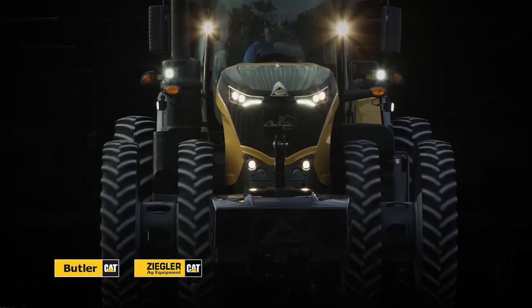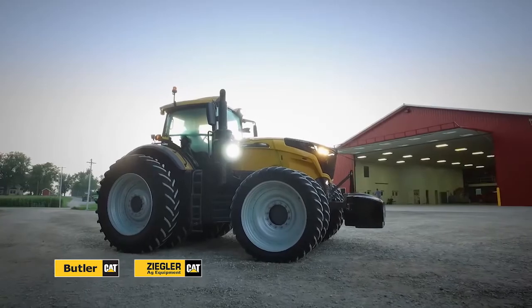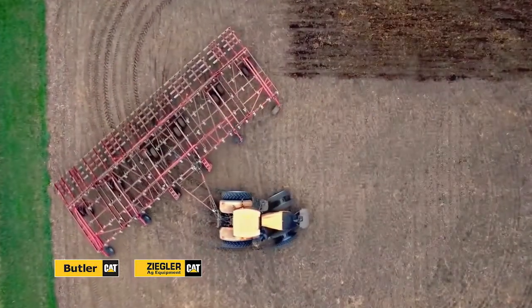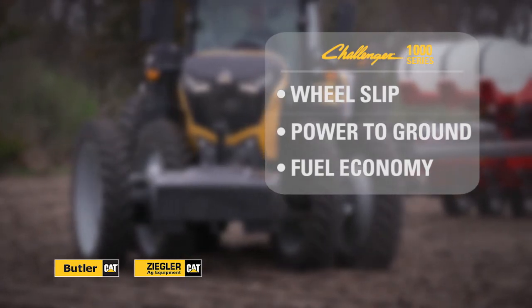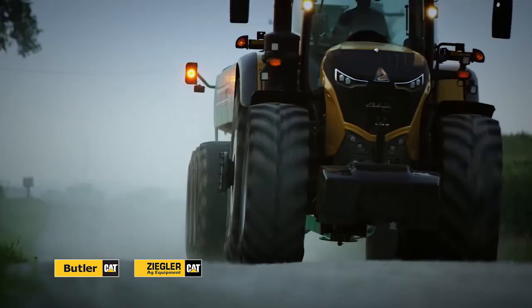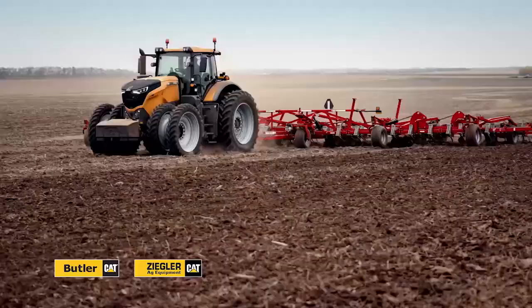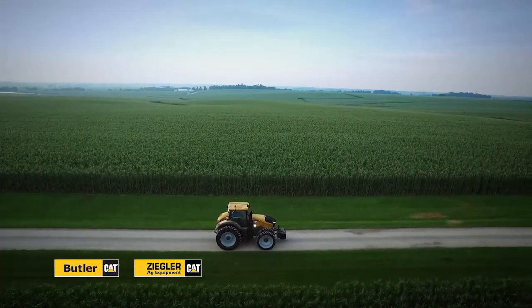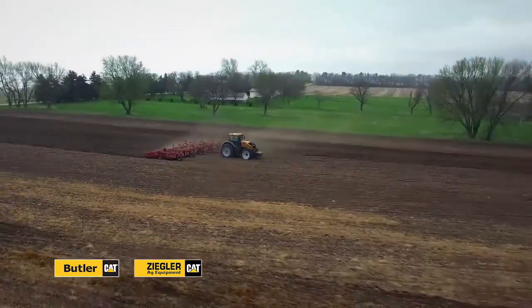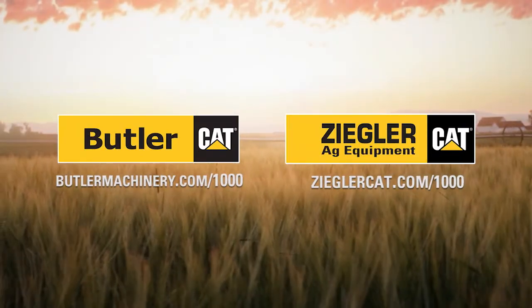Introducing the new Challenger 1000 Series — tractors unlike any other, manufactured by AGCO. Redefining what a wheel tractor is capable of when it comes to wheel slip, power to ground, and fuel economy. Today it's not enough just to be tough; you've got to be smarter than everyone else too. Contact your Challenger dealer today. Superior engineering, superior performance, superior productivity — the next generation of tractors.